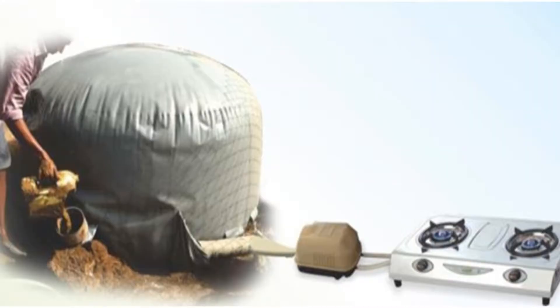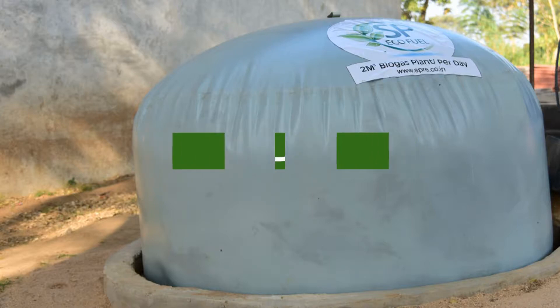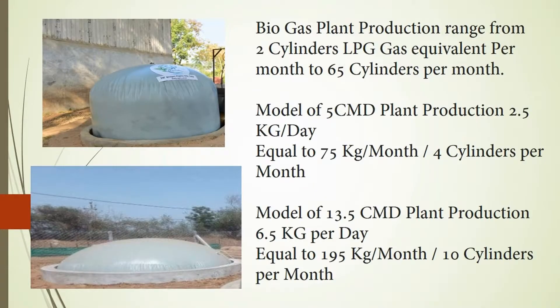This plant consists of an innovative biogas digester. Depending on the size of the plant, it can produce starting from 2 gas cylinders equivalent to 65 gas cylinders equivalent per month.